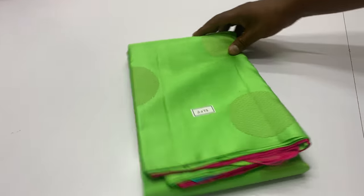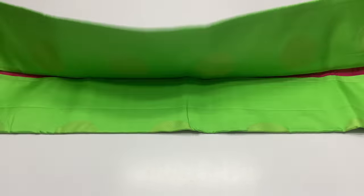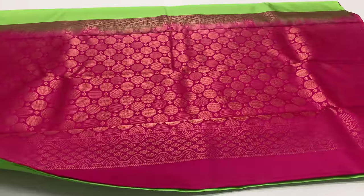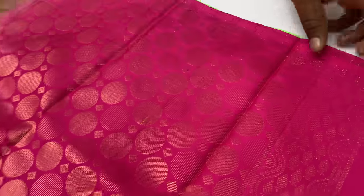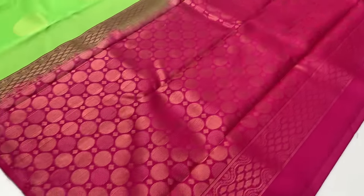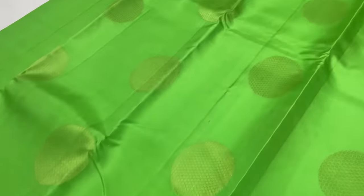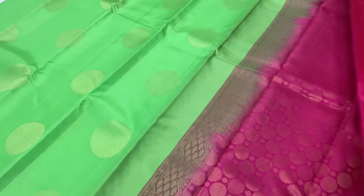Next saree: code 2072. Saree price is 6,000 only. This saree is bright green color. Pallu and blouse are pink color.